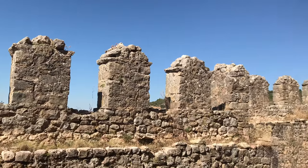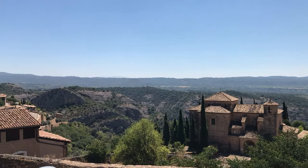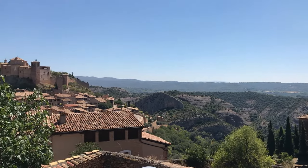Taken by King Sancho Ramirez in the 11th century, the town began to expand and the fortress was turned into a collegiate church in 1099.